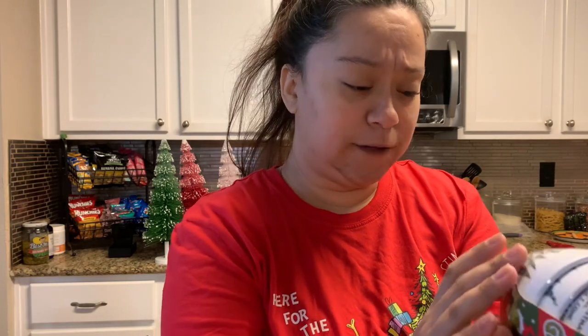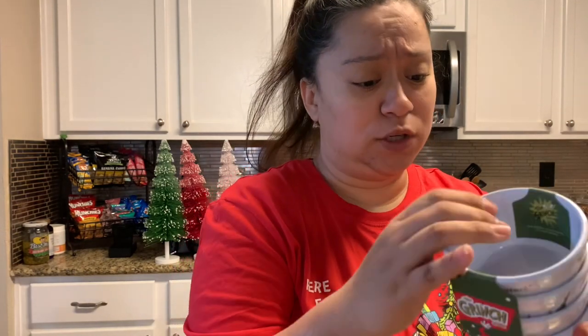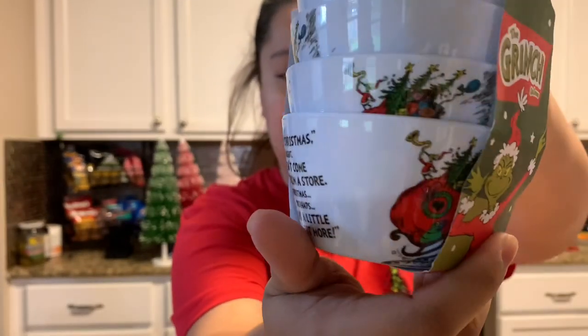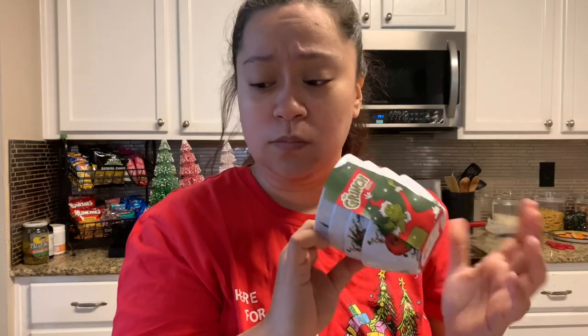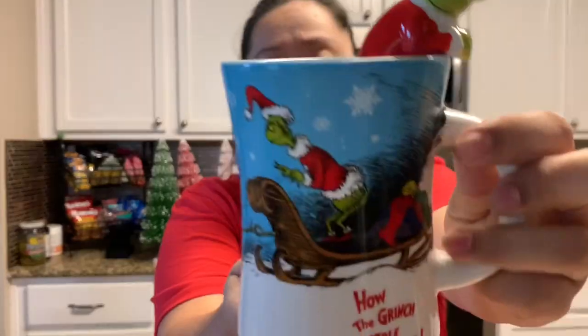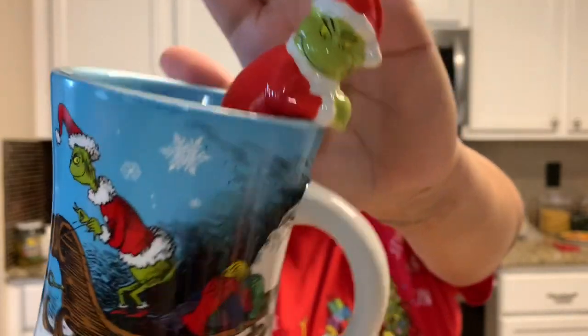At Home Goods and Marshalls I found these little plastic dip bowls — there are four of them and they were $5.99. It has the Grinch on the sled with all the gifts and it says, 'Maybe Christmas, he thought, doesn't come from a store. Maybe Christmas, perhaps, means a little bit more.' I thought these were perfect for holding onions and limes on the side. We also found a cute mug that says 'How the Grinch Stole Christmas' and I love that the Grinch is actually part of the mug. That was $7.99 at the Home Goods/Marshalls duo.